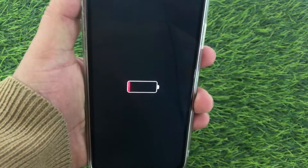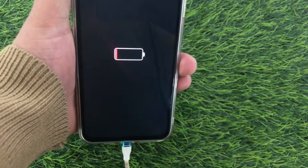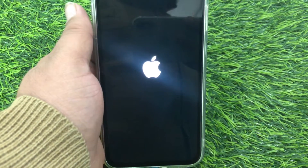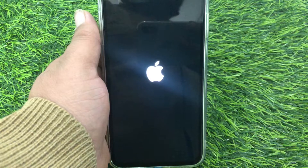Or you can put your iPhone in the fridge for five to seven minutes and then try charging it again. Let it charge for at least half an hour.